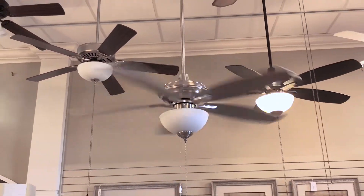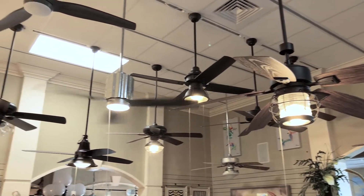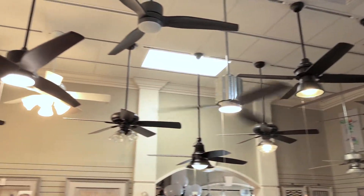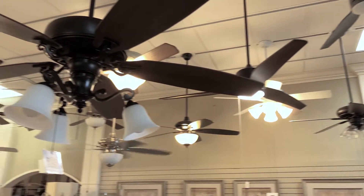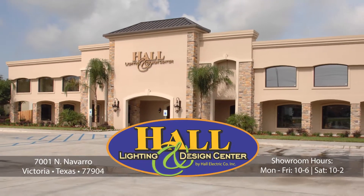These type questions we can help you answer here at Hall Lighting, and most importantly follow it up with a warranty right here behind the sale. So come on into Hall Lighting and let us help you pick the perfect fan for your home. Hall Lighting and Design Center near Loop 463 in Victoria.